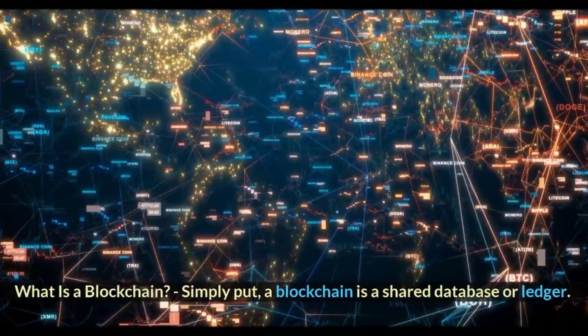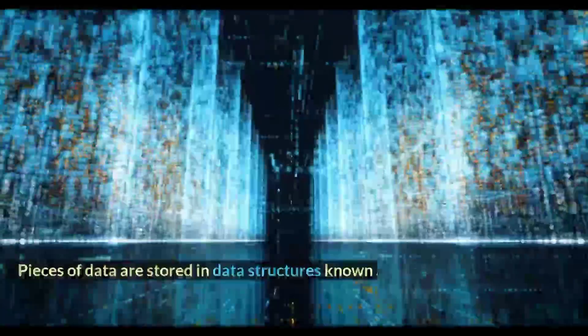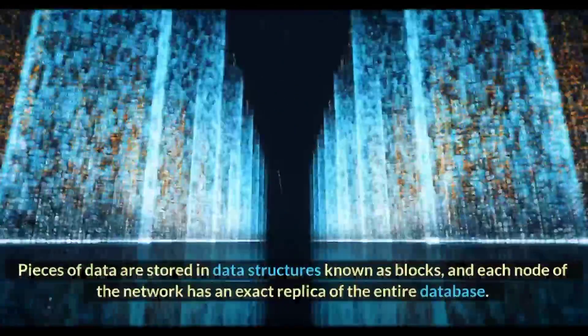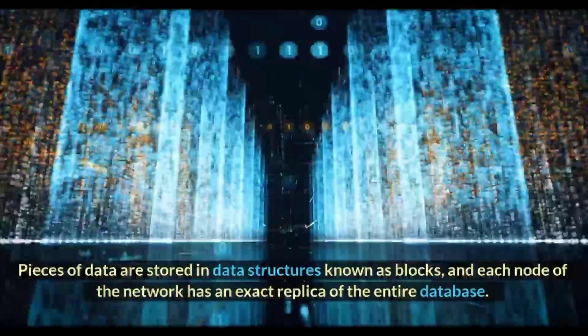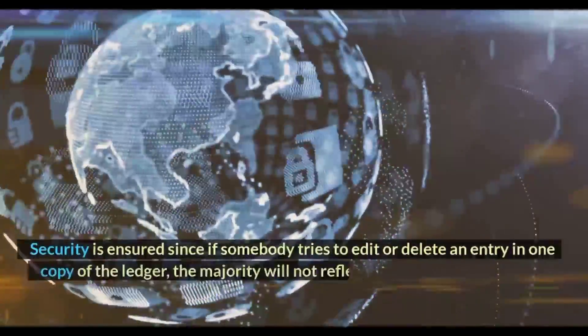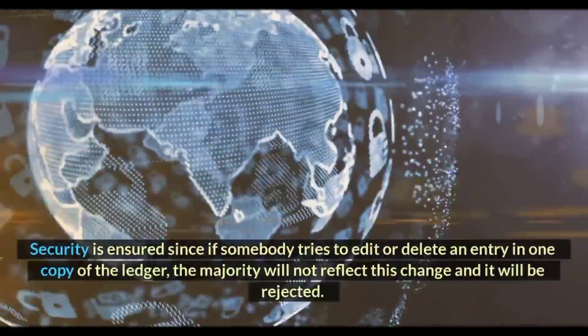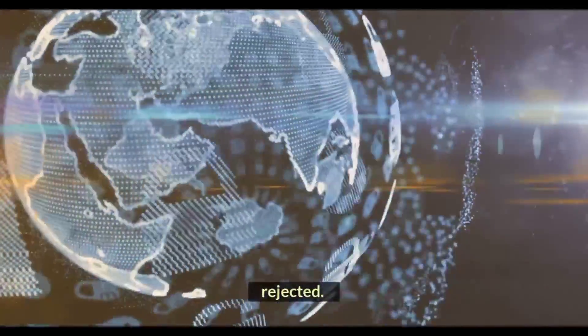What is a blockchain? Simply put, a blockchain is a shared database or ledger. Pieces of data are stored in data structures known as blocks, and each node of the network has an exact replica of the entire database. Security is ensured since if somebody tries to edit or delete an entry in one copy of the ledger, the majority will not reflect this change and it will be rejected.